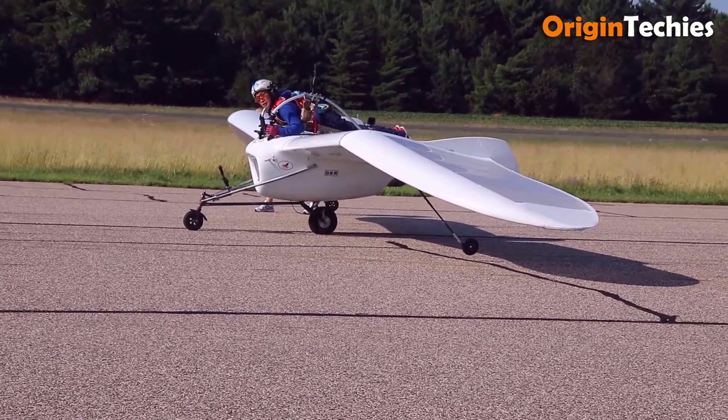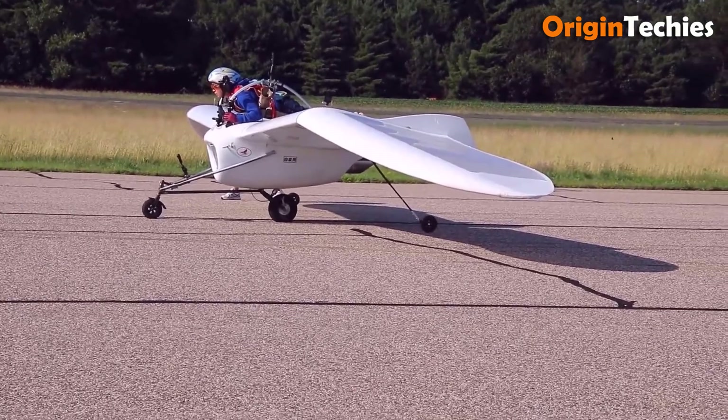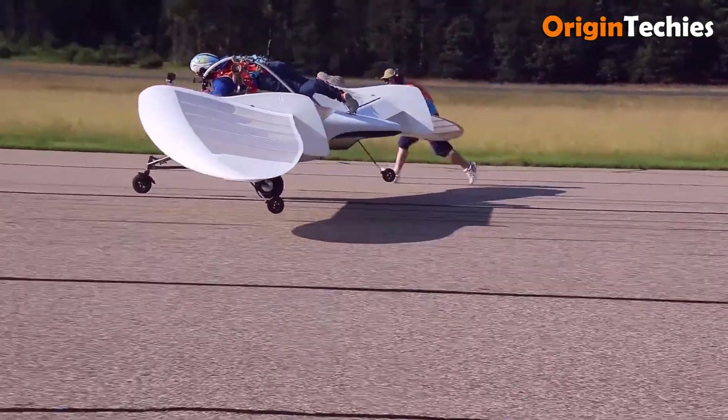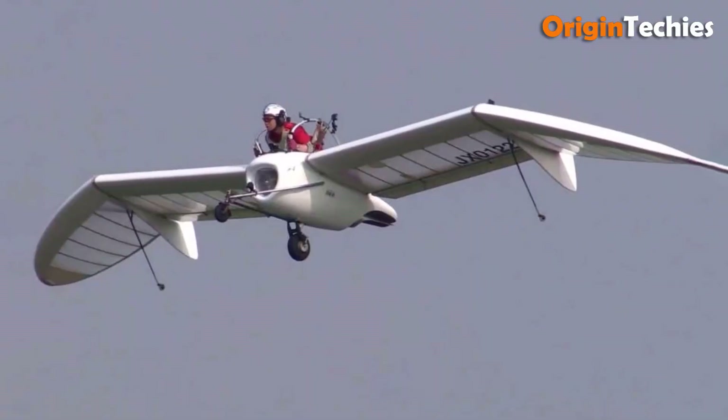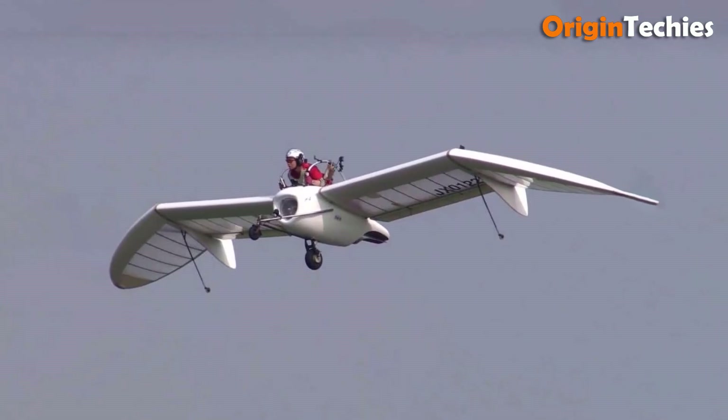After successful unpowered test flights, this unique aircraft marks a significant advancement in recreational aviation, offering an exceptional blend of artistry and high-performance capabilities. The OpenSky M02J stands out as both a functional aircraft and a work of creative design.